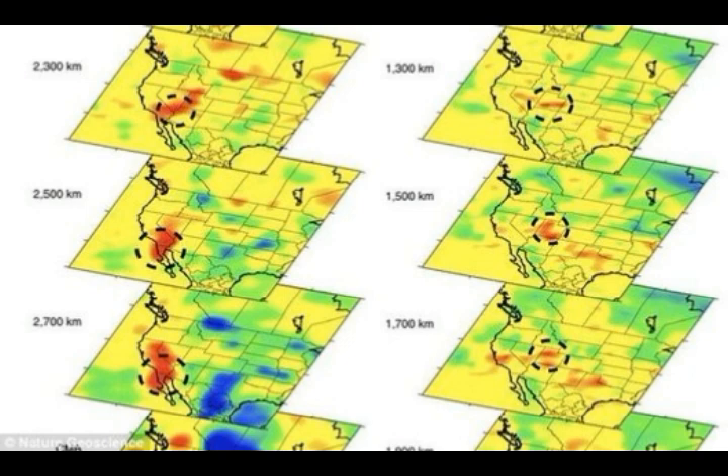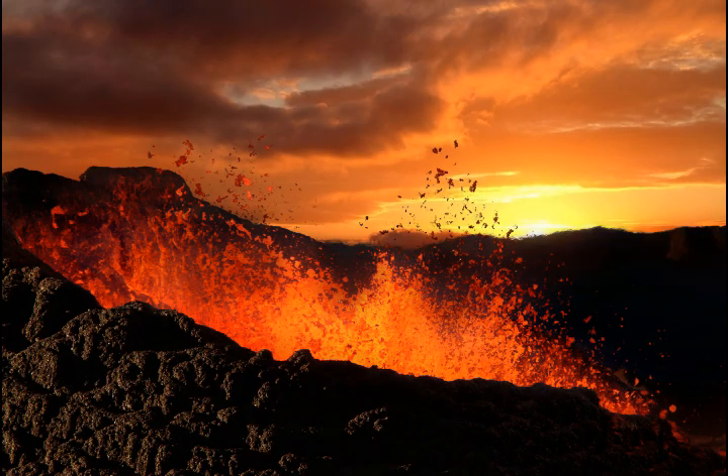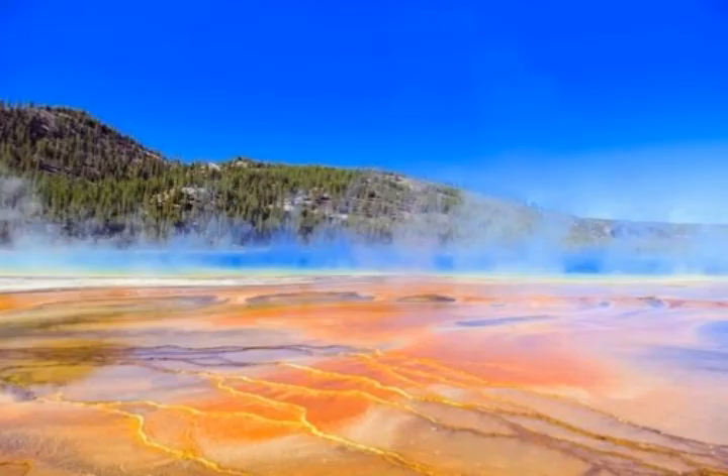These eruptions were 2,500, 280, and 1,000 times bigger respectively than the 1980 eruption of Mount St. Helens volcano. The eruptions covered as much as half of the continental United States with inches to feet of volcanic ash. The Yellowstone caldera, 40 miles by 25 miles, is the remnant of that last giant eruption.